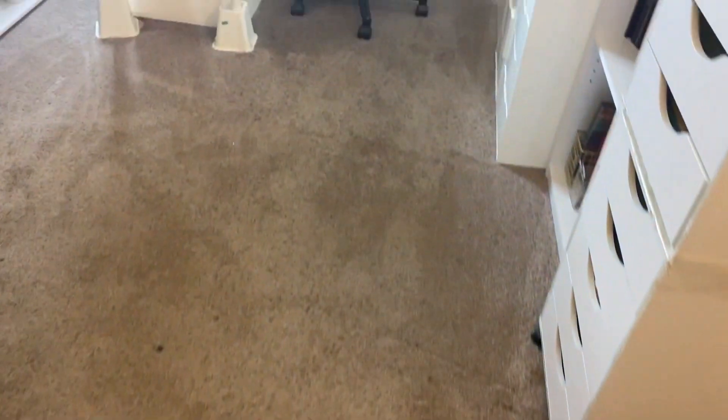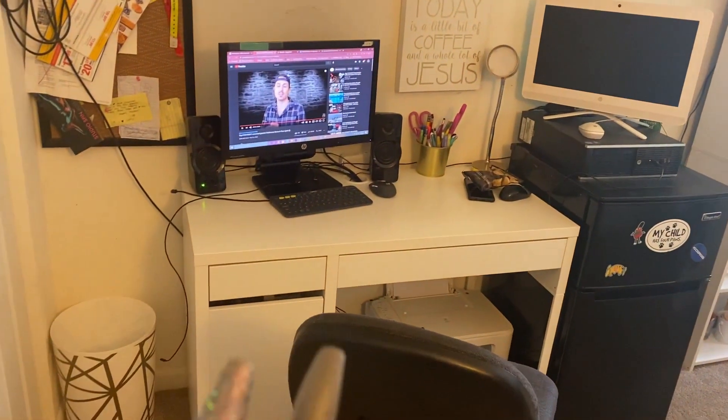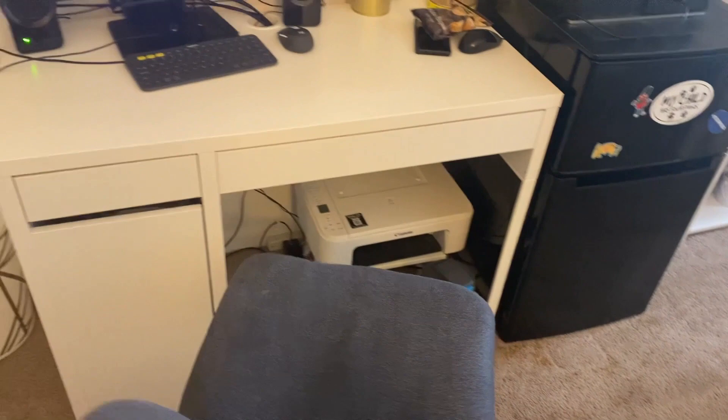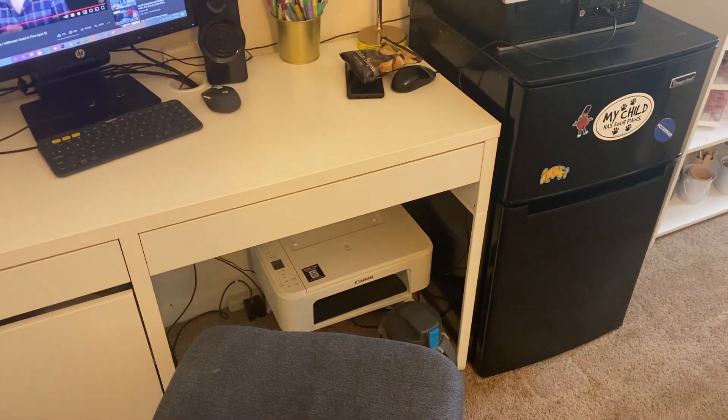We are done with the rearranged situation. I still have some things to do in terms of organization specifically before I do a makeup collection video. But the room is done — let me show it to you. That carpet spot treater worked, by the way. So here we are. This is my desk. It's not like the high thing anymore — I'm going to get a new chair, actually two new chairs, because these thrift store chairs are dying on me.